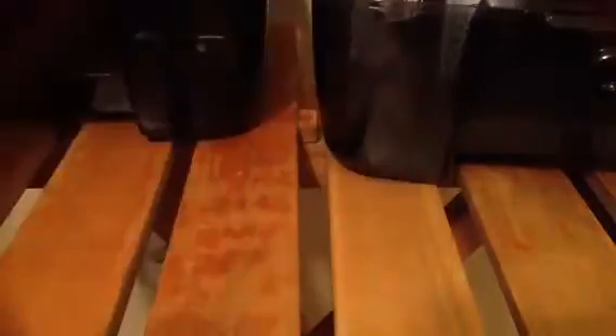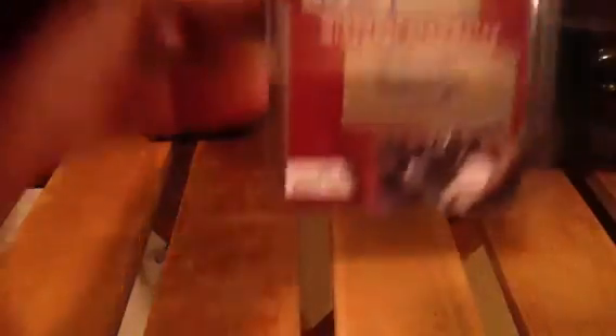Next, Josh Johnson and Sam Keller dual auto. A Kevin O'Connell and Josh Johnson dual auto. Will Franklin and Darnell Terrell dual auto. A Glenn Coffey out of 299 auto.